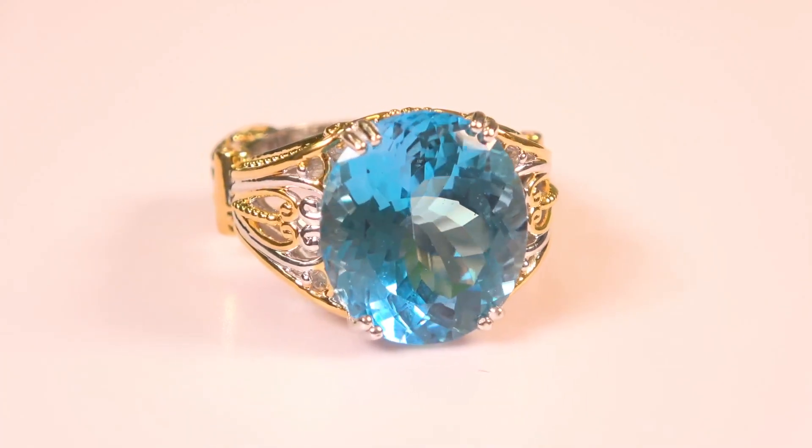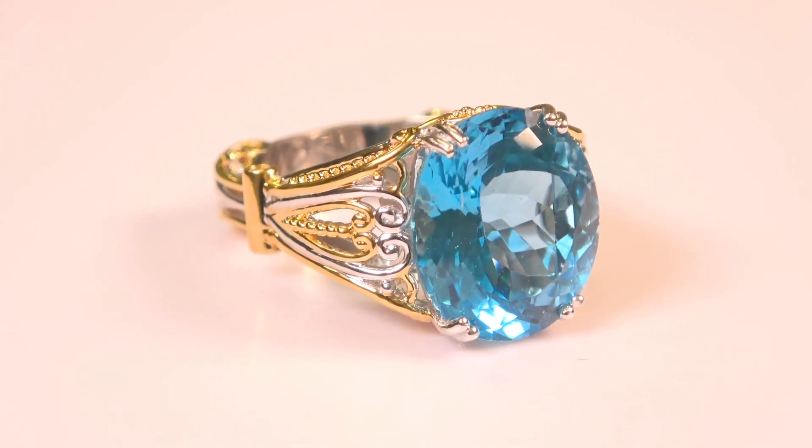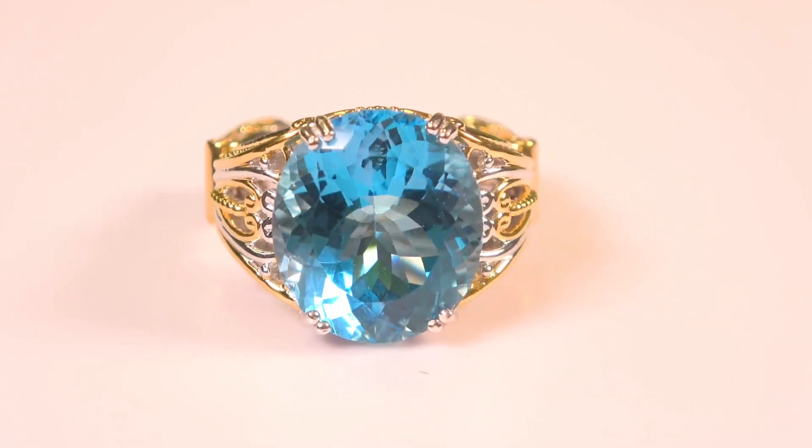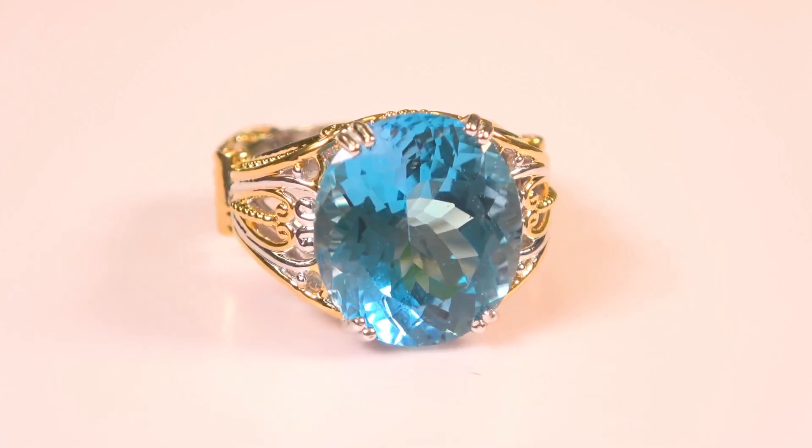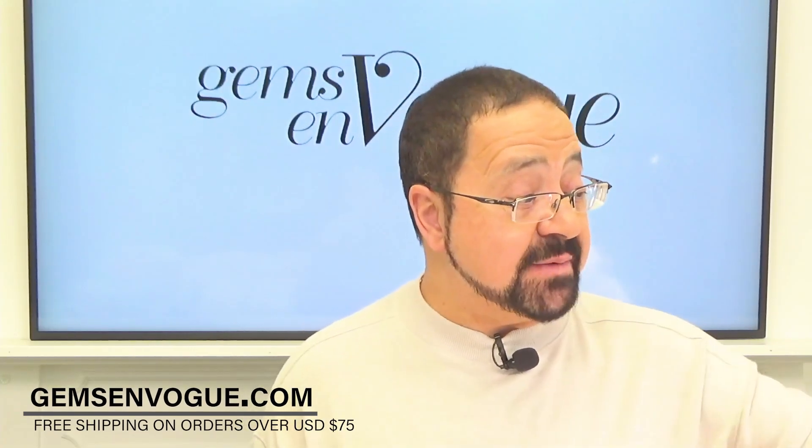It's got white zircons at 12 points on either side, but it's the multitude of those facets. Whenever you see color like that, you know this originated in Sri Lanka — that is Sri Lanka topaz, the best. This is all available with free shipping and handling and free sizing at gemsonvogue.com.